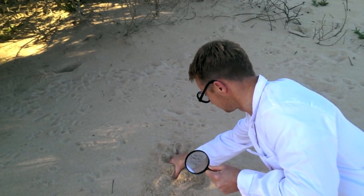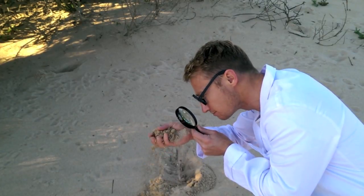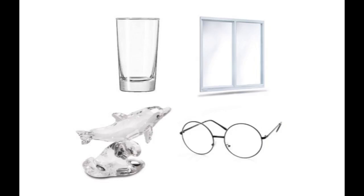But what is glass made from? Here's a clue. Glass is made from sand. And is used to make many objects from glass.